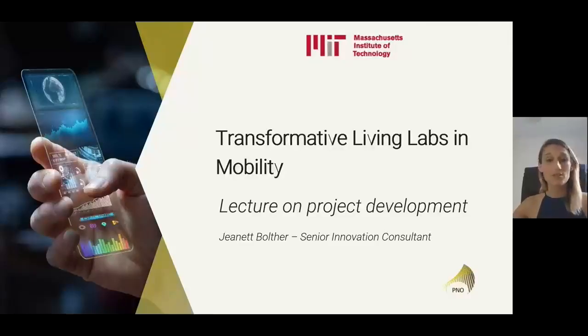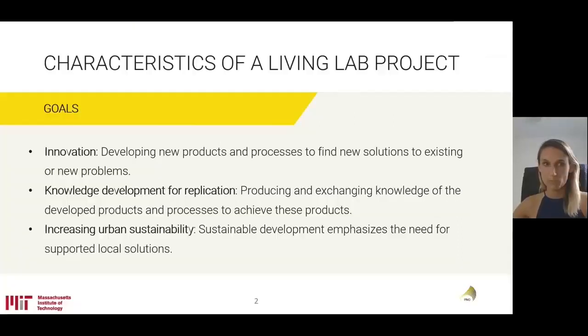I'm here today to talk to you about project development, more specifically in relation to transformative living labs in the area of mobility.